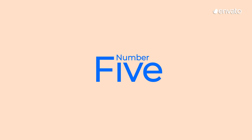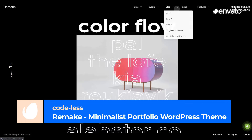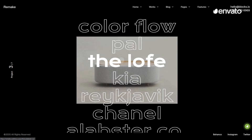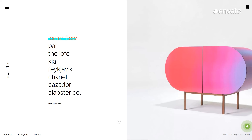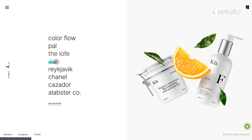Number 5 – Remake – Minimalist Portfolio WordPress Theme by Codeless. This WordPress theme allows you to showcase your work with ease, all while increasing engagement with your website. It includes social media integration, smooth animations, and much more.